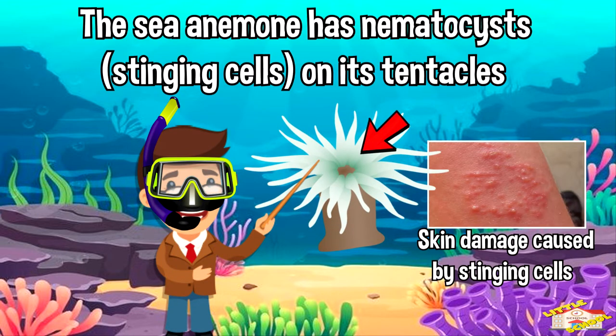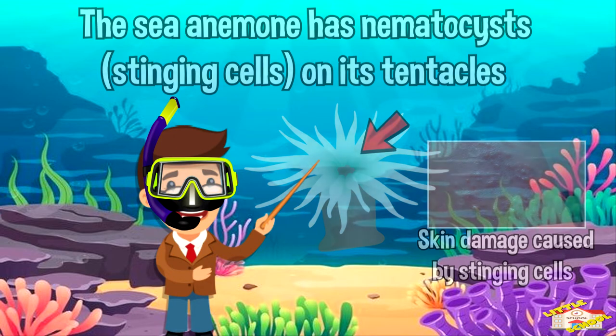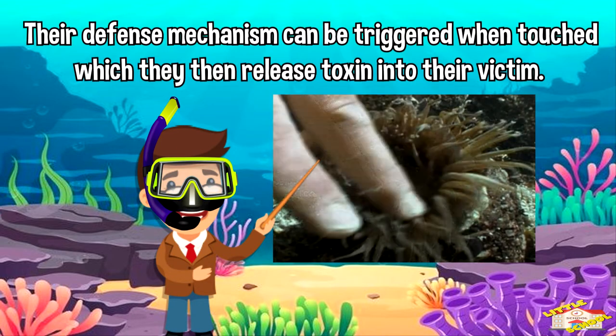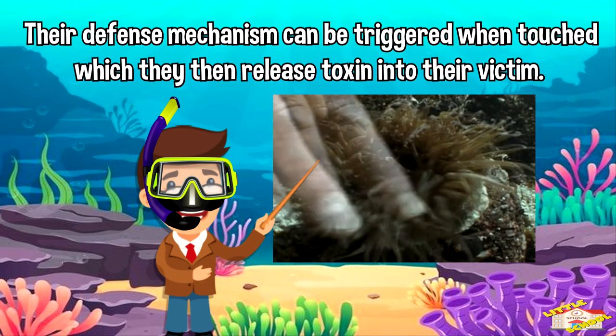The sea anemone has nematocysts, which are also called stinging cells, on its tentacles. Their defense mechanism can be triggered when touched, which they then release toxin into their victims.